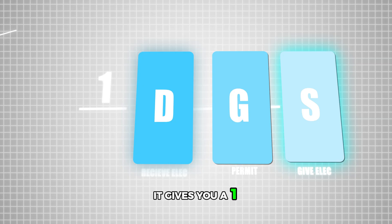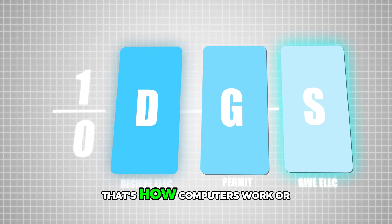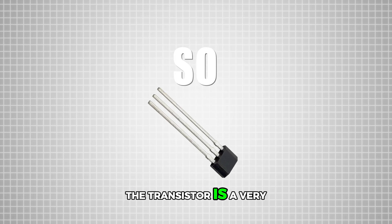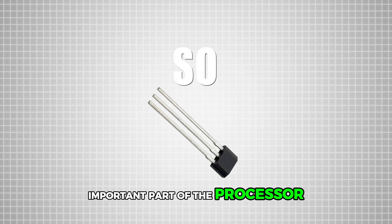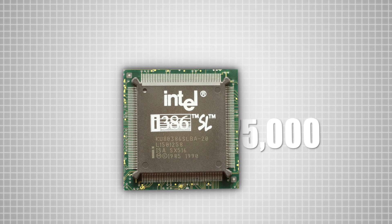If electricity passes from the source to the drain, it gives you a one. If it doesn't pass, it gives you a zero. That's how computers work — one or zero, binary. So the transistor is a very important part of the processor and its logic gates.